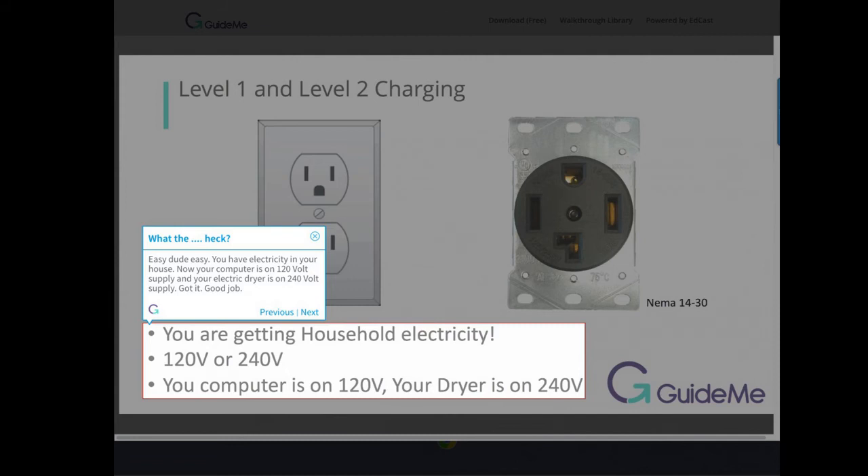You have electricity in your house. Your computer is on a 120 volt supply, and your electric dryer is on a 240 volt supply.